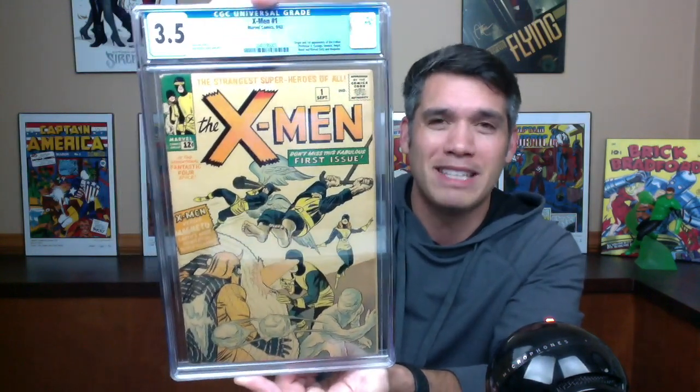I've always wanted this — ever since I was younger I thought a 3.0 would be the creme de la creme for me for an X-Men number one. Now it's a little faded, as you can see — some of the reds are a little bit faded — but other than that, it was looking really tanned in the pictures and I'm so happy that it's not really super tanned. The book just looks so nice. It really does look great. It's 3.5 off-white pages, first appearance of the X-Men. Origin and first appearance of the X-Men — Professor X, Cyclops, Iceman, Angel, Beast, and Marvel Girl. And the first appearance of Magneto.